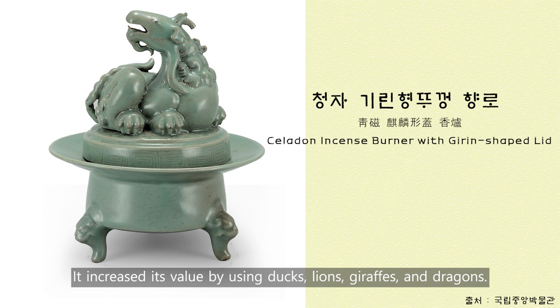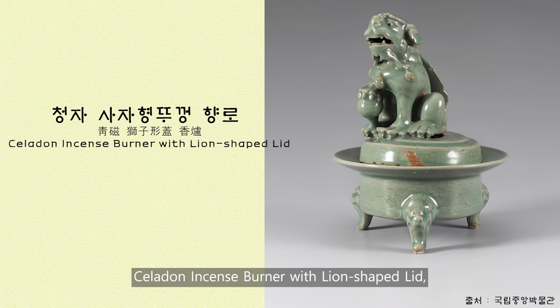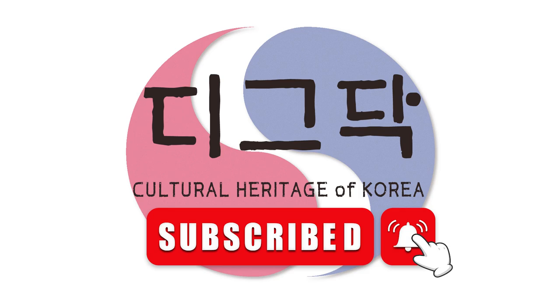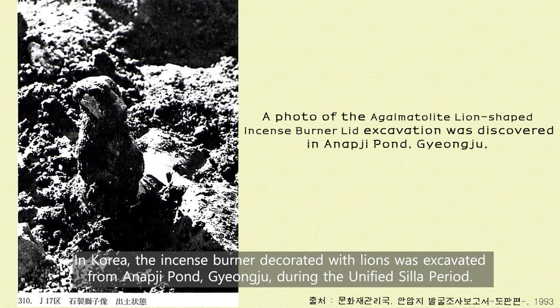It increased its value by using ducks, lions, giraffes, and dragons. The Celadon incense burner with lion-shaped lid, which we will be looking at today, is also a lion-decorated incense burner. In Korea, the incense burner decorated with lions was excavated from Anapchi Pond, Gyeongju, during the Unified Silla period.